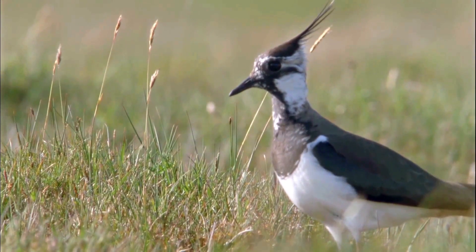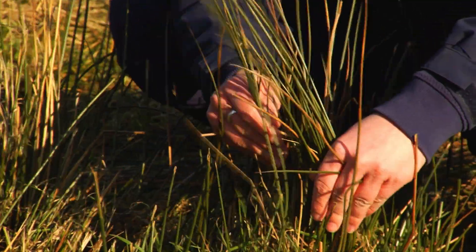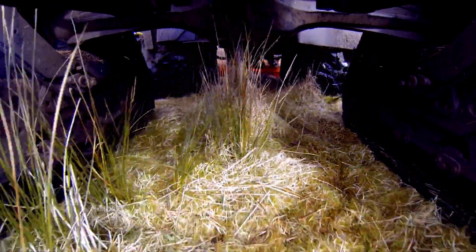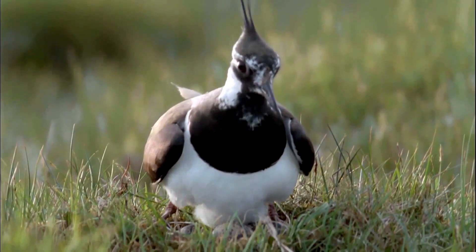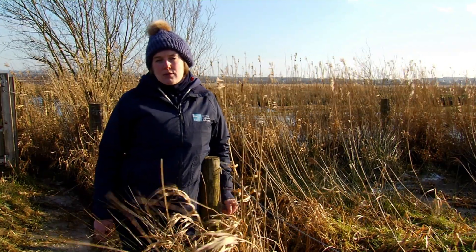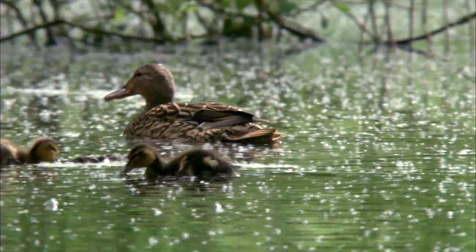Lapwing here at Portmore Loch like to nest in short grassland, so we use a mixture of cattle grazing in early spring and then in the winter we use specialist ground cutting equipment to control rank rushes. Portmore Loch is surrounded by a naturally occurring reedbed which is a perfect home for reed buntings, reed warblers, sedge warblers and breeding ducks.